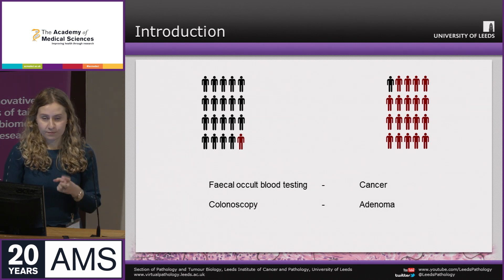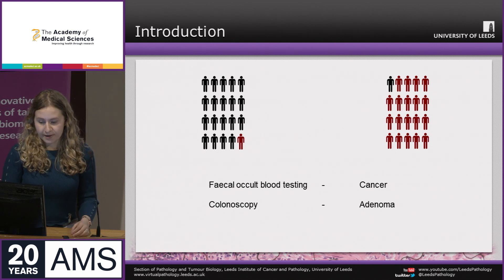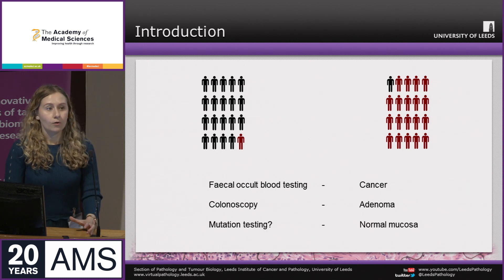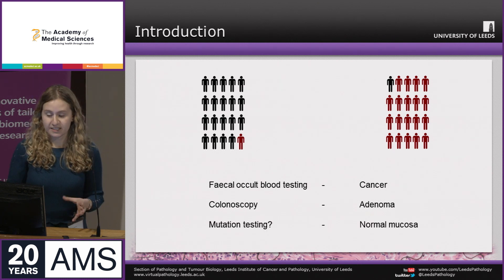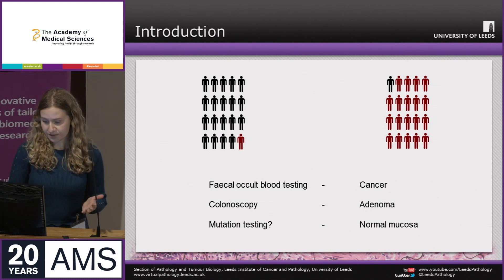Direct visualisation of the bowel allows even pre-cancerous lesions such as adenomas to be detected. But the question remains: can we improve outcomes further? Can we pick up on abnormal genetic changes in the normal mucosa prior to even pre-cancerous lesion development?